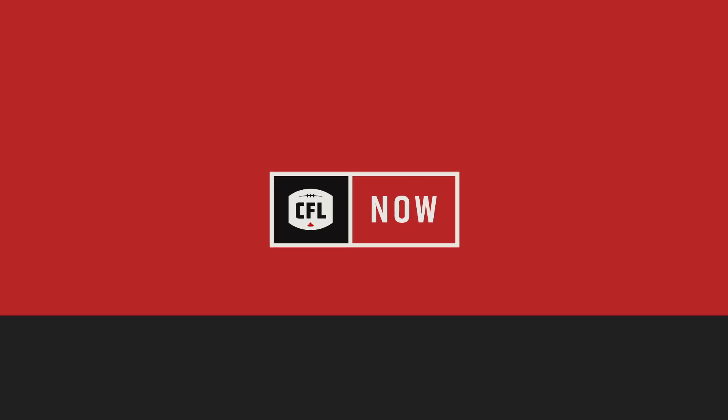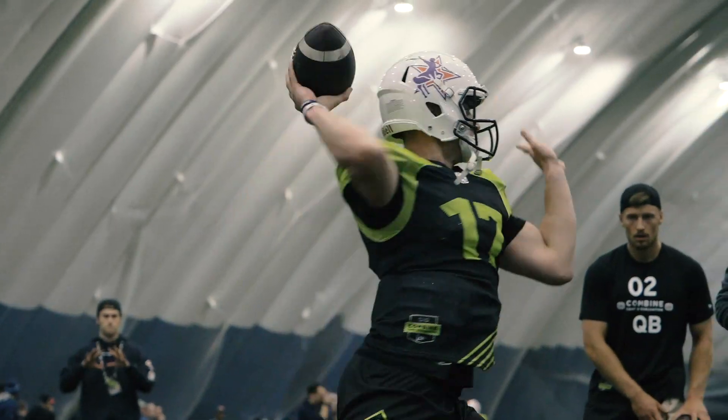What's going on football fans? Marshall Ferguson here. This year at the CFL Combine, a new piece of technology took over. You're going to want to know more about it because it's going to teach us a lot about what we love in our game.